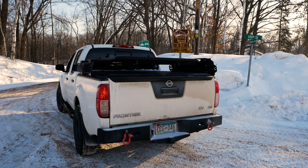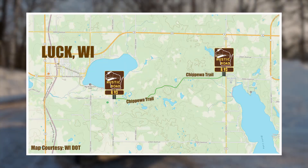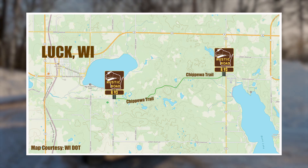Hey everybody, I am just outside the town of Luck, Wisconsin, on the south side of Big Butternut Lake. I'm parked on the west end of Chippewa Trail, which is Rustic Road 93. I've done this in the summer but I'm anxious to do it in the winter now. It's supposed to be beautiful and it's not a very long one — just a couple miles or so. Let's get rolling and check it out. It should be a fun drive.